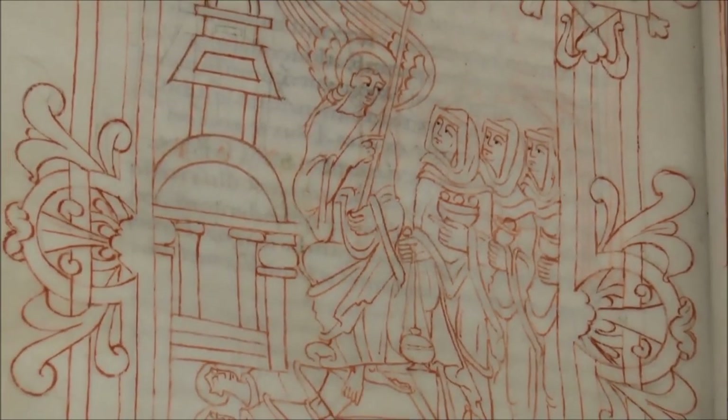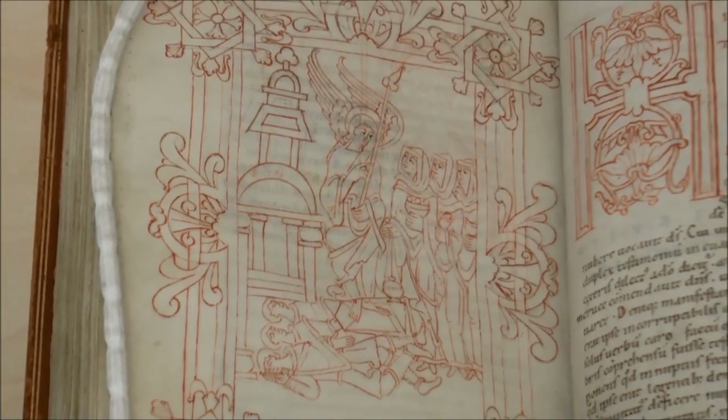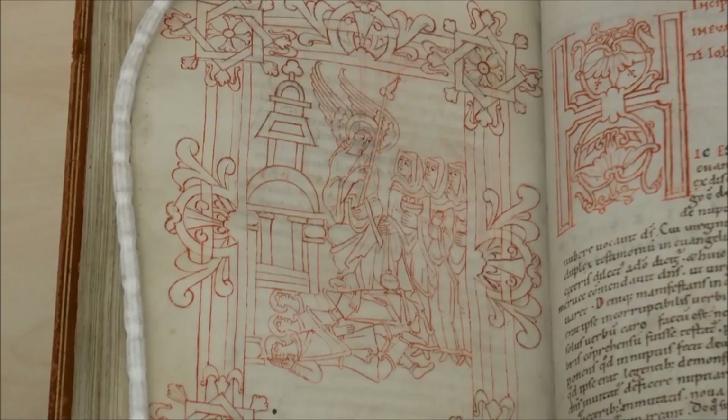The manuscript also contains a number of pen and ink drawings, and these are very distinctly Anglo-Saxon in style. The handwriting, on the other hand, is the kind of writing we would associate with a Norman scribe, not an Anglo-Saxon.